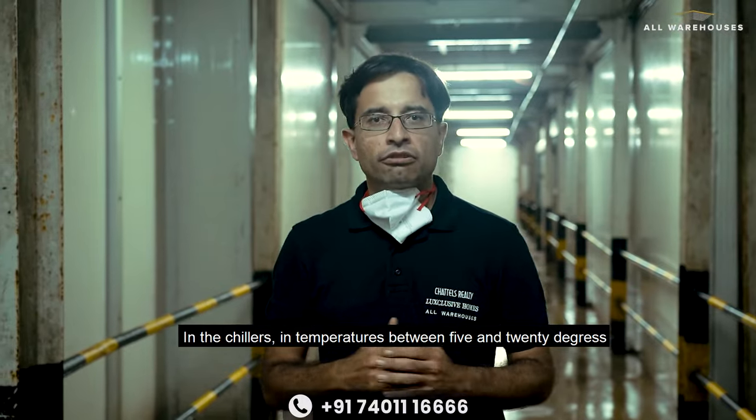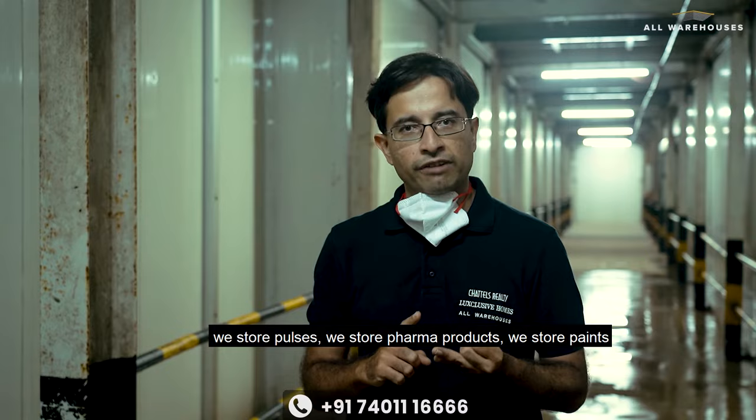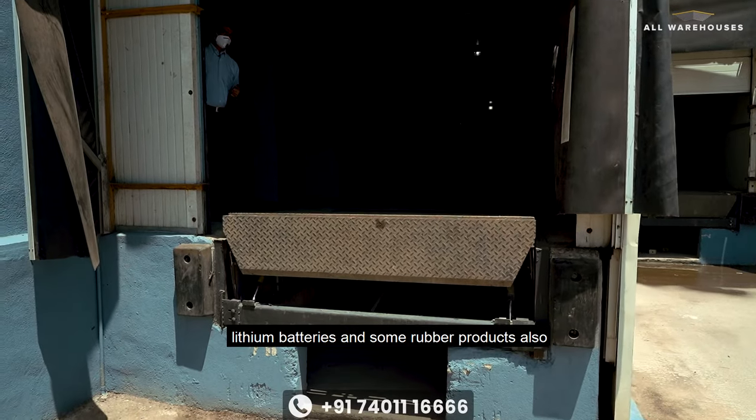In the chiller, at temperatures between 5 and 20 degrees, we store pulses, pharma products, paints, lithium batteries, and some rubber products also.